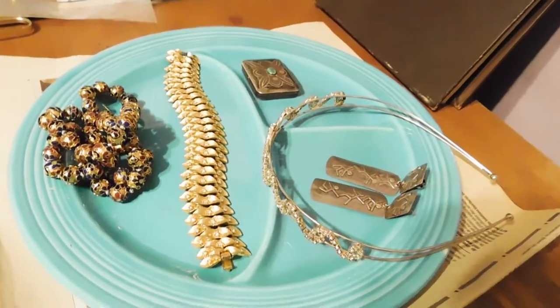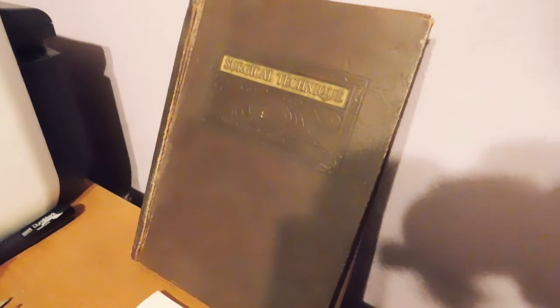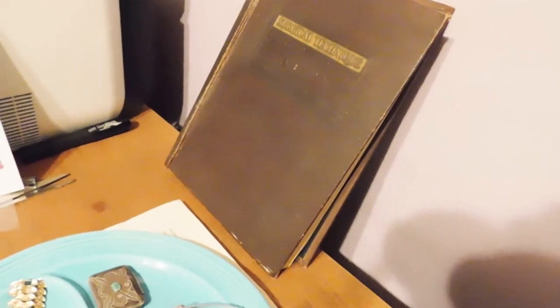Anyway, I do want to show you the sales that I've had today, so I'm going to get right to that. Here are the items that I sold. This is an antique medical book called Surgical Techniques. It dates from 1926, so it's almost 100 years old, and it's got some really neat — I won't show you — but it's got some really neat black and white illustrations all the way through it.